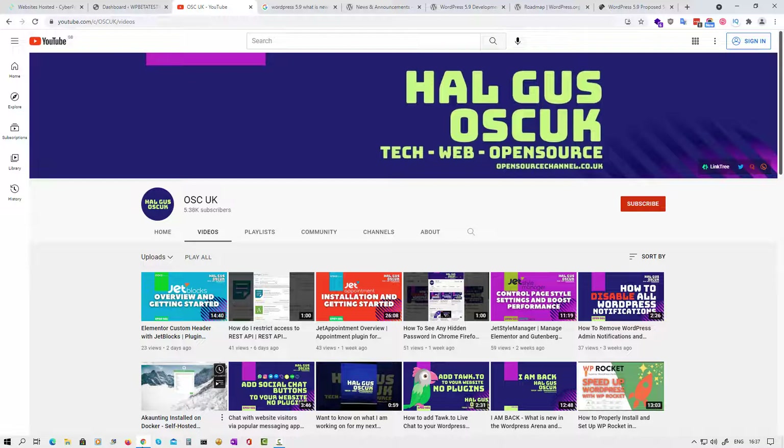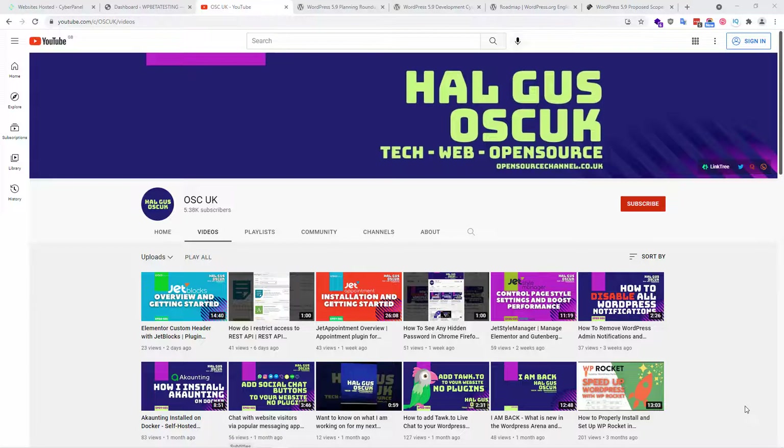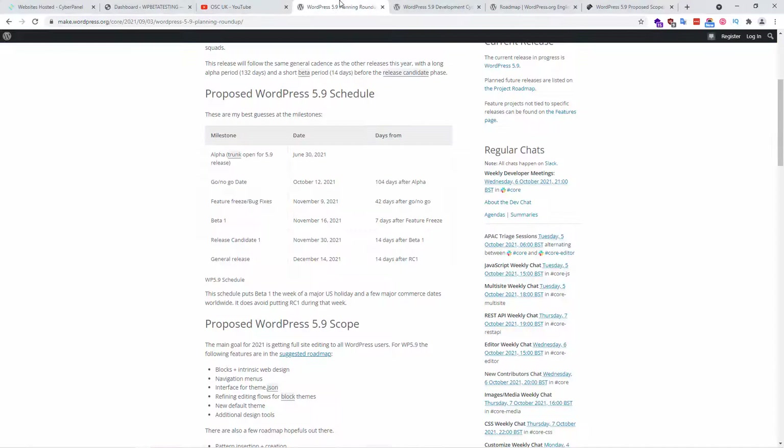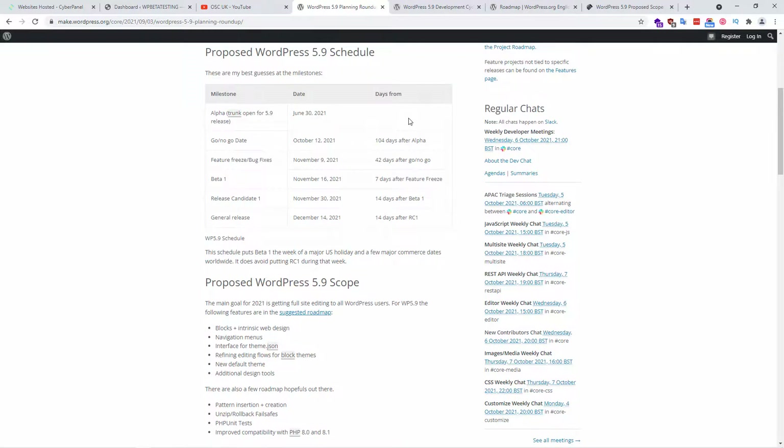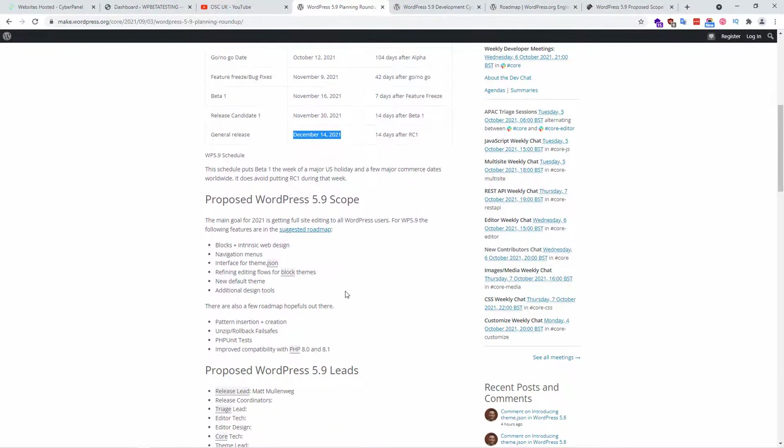Now without any delay, as the actual title says, we're going to look at WordPress and the big changes coming. For all of you guys that are using WordPress to build websites, here is some news regarding the upcoming WordPress 5.9. You can find a lot of information on the WordPress.org website, on the news side of it. The alpha started on June 30th and the general release is going to be around December 14th, 2021.